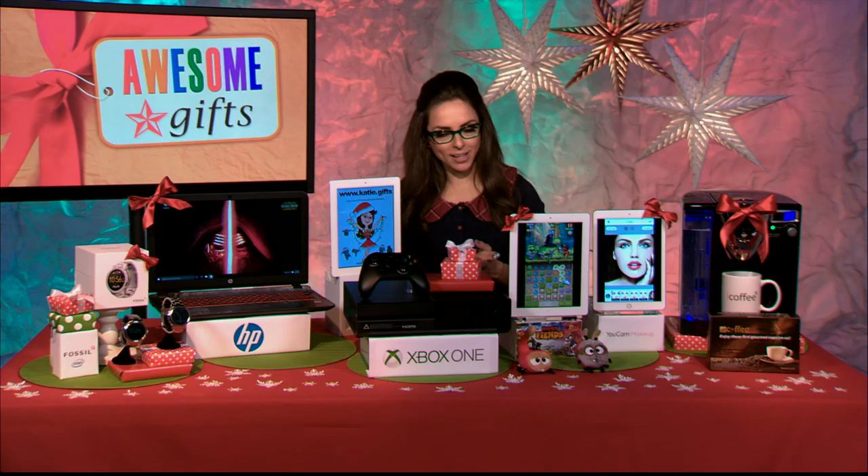The holidays can always be stressful knowing what to get that special individual in your life — I got you hooked up. Let's tech the halls and start in the world of gaming.